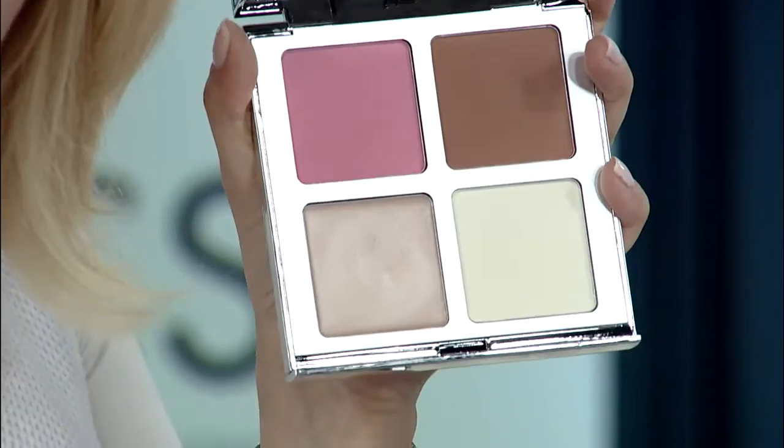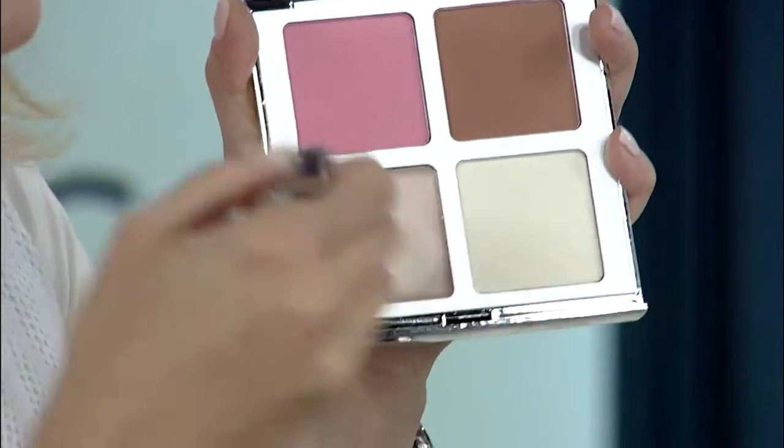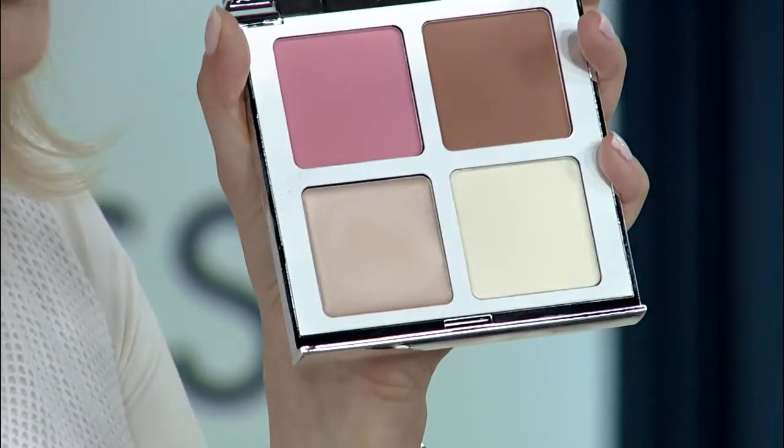Last but not least, this award-winning Creme Luminizer is going to give you the look of light and lift anywhere you want it. You can use your finger, or dab the brush right into it and put it right on your cheekbones — it's going to instantly give you the look of a cheek lift. You can dust it right over your brows for the look of a brow lift, however you want to use it. And that took about a minute to show you how easy it is to use all of these products.